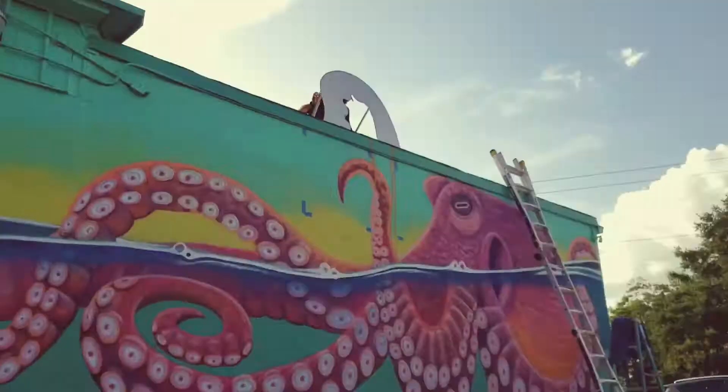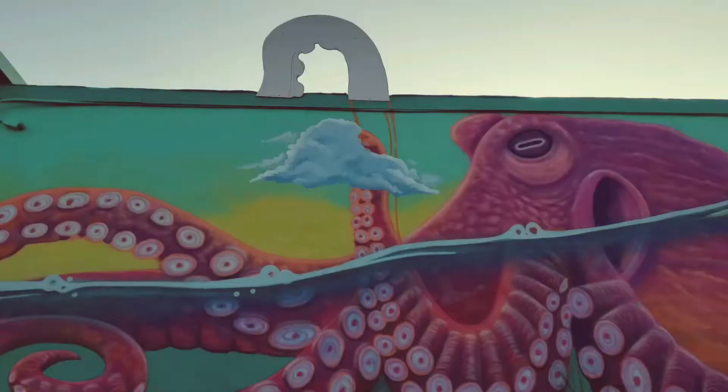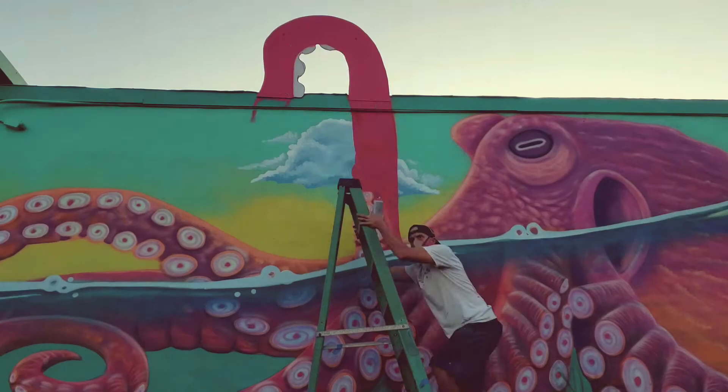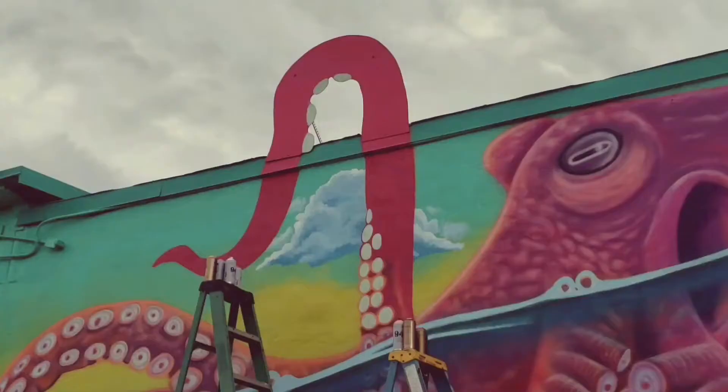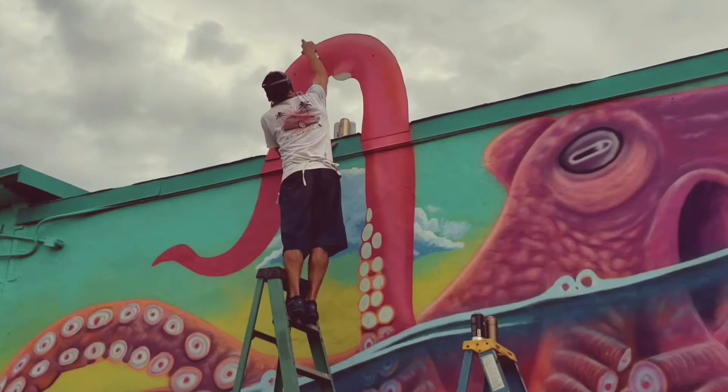I thought the one tentacle right in front of the octopus's eyes going straight up and curling over just wasn't making enough impact. So I had this four-foot by four-foot piece of max metal at home, and I decided to cut out a tentacle from that piece of metal and use it as a 3D element in the mural — so it goes up above the roofline and then comes back down. I don't see a lot of people doing that, so I wanted to jump on it and maybe incorporate it into my other murals too.